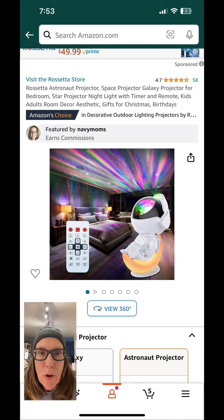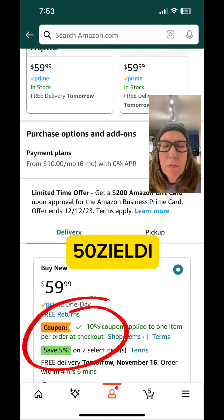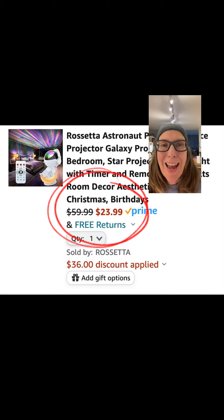This astronaut projector has been all over my For You page. This one is 60% off when you use the on-screen coupon and this promotion code. Final price is $24.